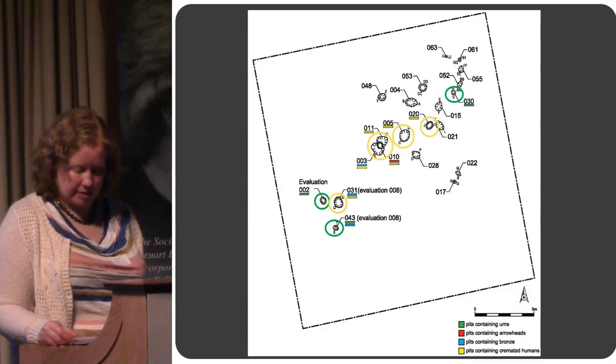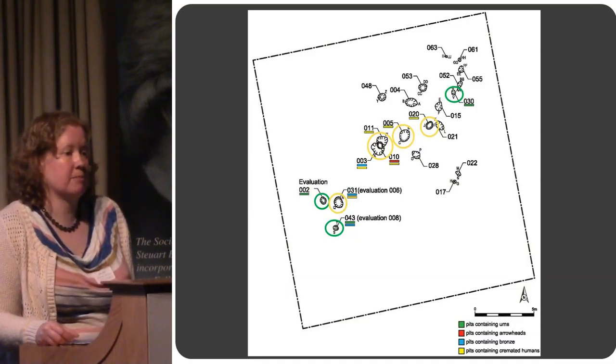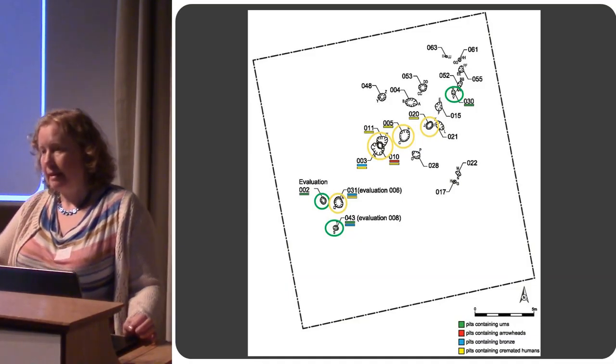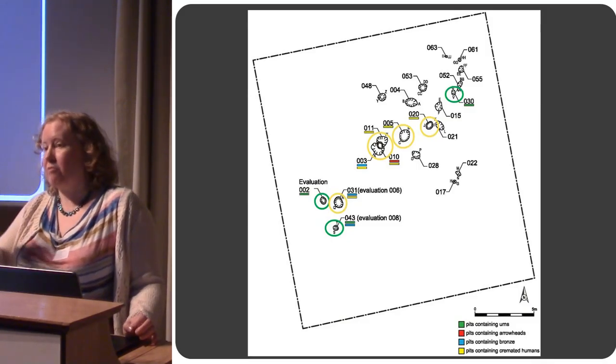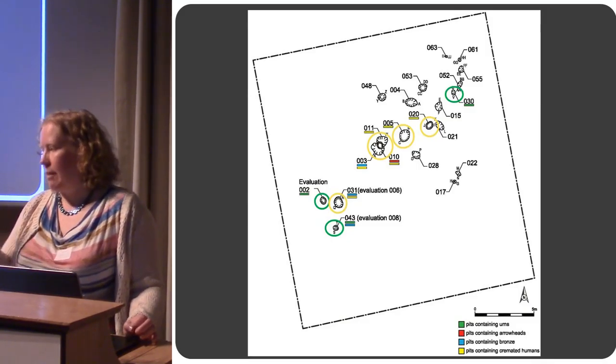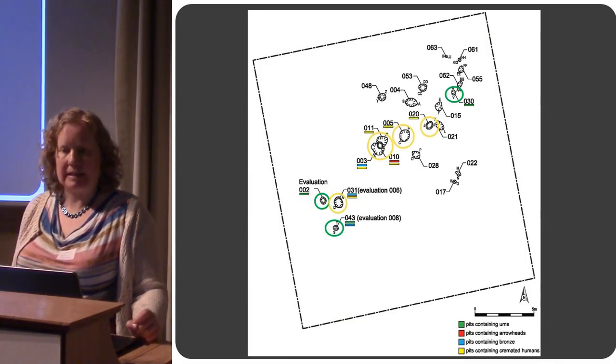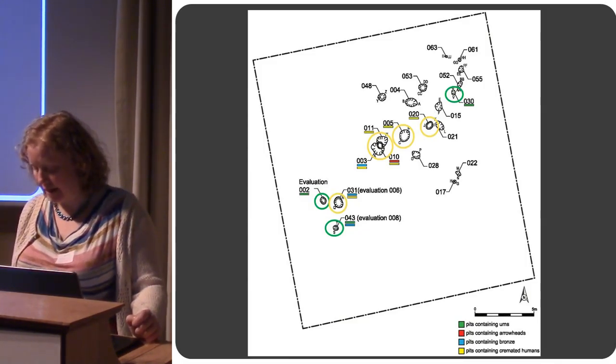Perhaps they had a different function — something else inside them, not related to the cremation cemetery. Something to do with the rituals going on around the cemetery, perhaps grave markers — that kind of thing. Or the other interpretation is that they're completely unrelated and from a different period entirely, and it's just coincidence that they happen to be within the cemetery.